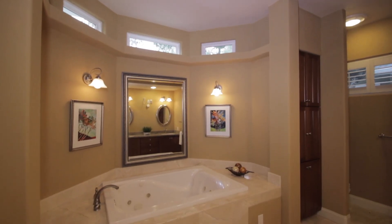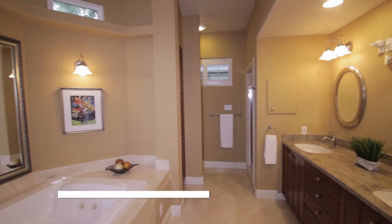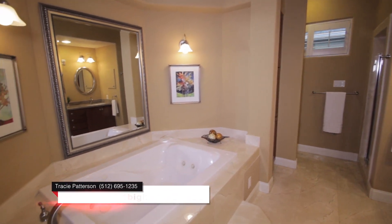Enjoy the well-appointed master bath adorned in cream of marfil stone, dual vanities, deep-jetted tub, separate shower, and a large walk-in closet.